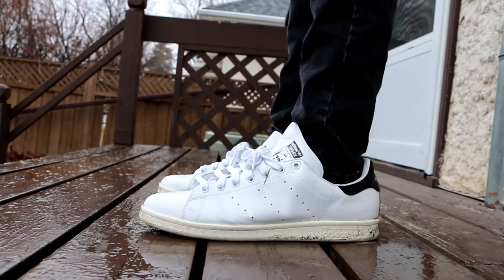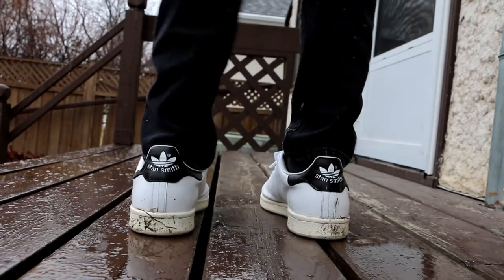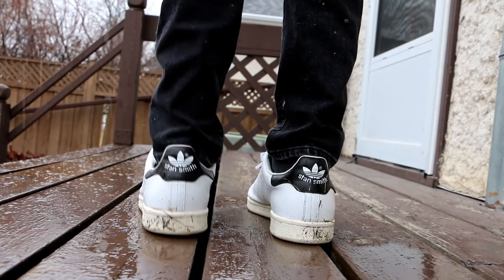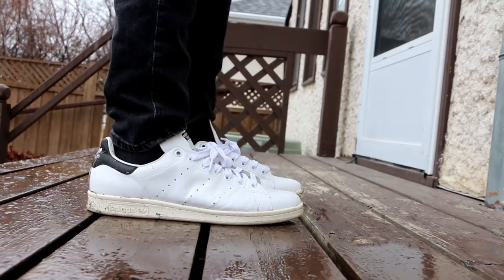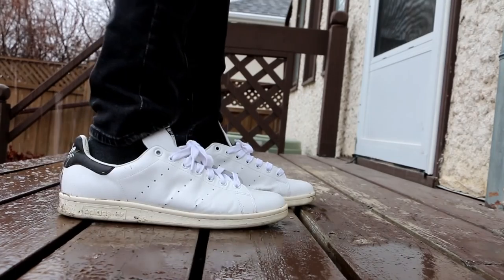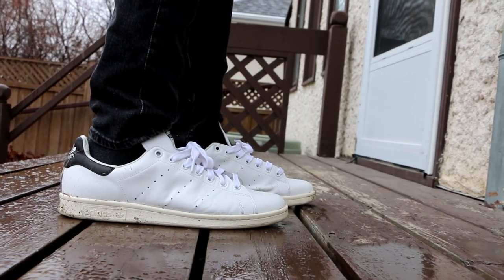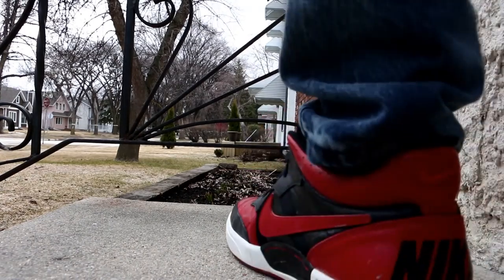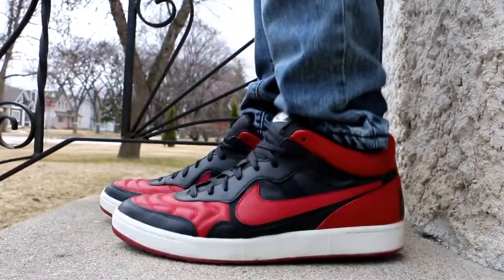Moving on to the later part of Tuesday, it just got even worse — it was raining and snowing at the same time, there were huge puddles everywhere. So I made an executive decision and switched up the shoes to the Adidas Stan Smith in this black and white colorway. I'm glad I wore these because they are really easy to clean — you literally just take a wet paper towel to them and they look brand new.